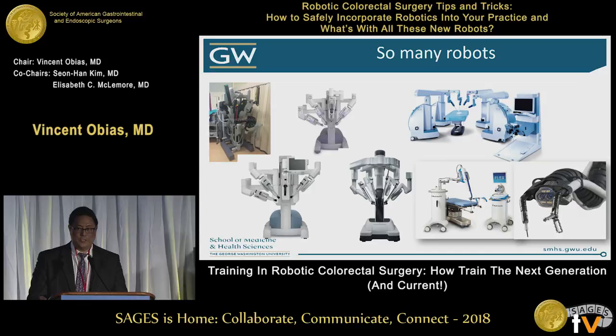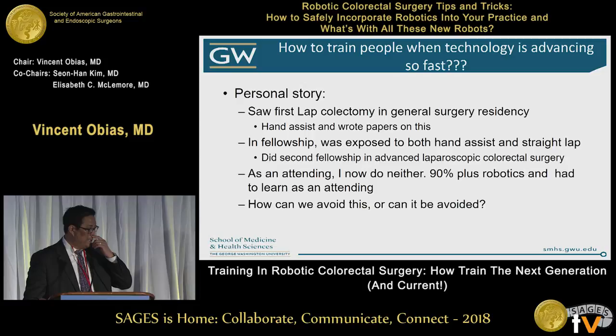When you see such advanced technology, you're trying to think to yourself, how can you get trained in so many levels? My own personal story is that I started doing lap colon resections in general surgery, doing hand-assist surgery with Dave Vargas, who's now at Ochsner. I loved hand-assist. I thought it was the next new wave of doing surgery to avoid large incisions, and then we wrote papers on it.